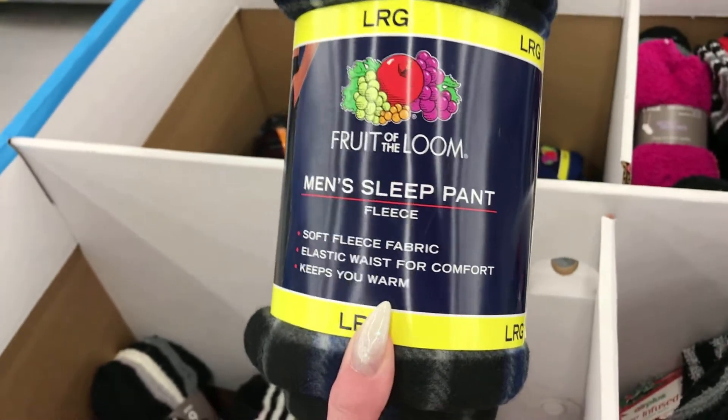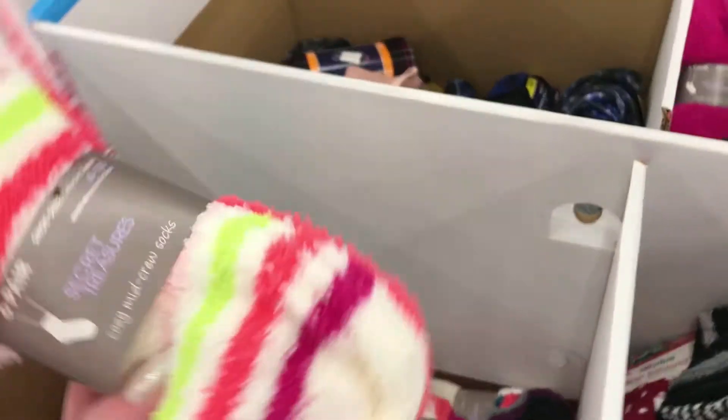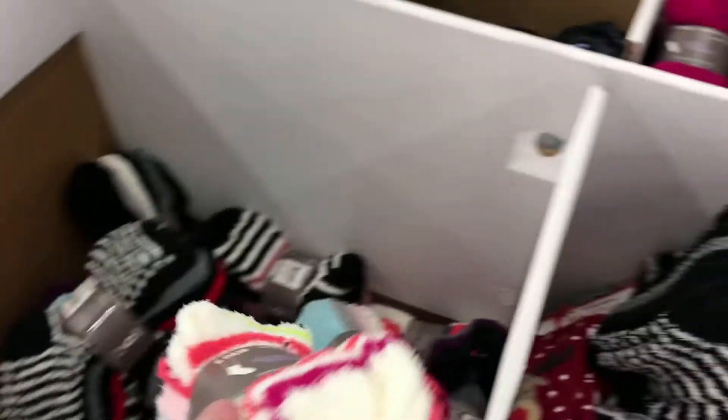Sleep pants for five bucks, and fuzzy socks, which are not my favorite.